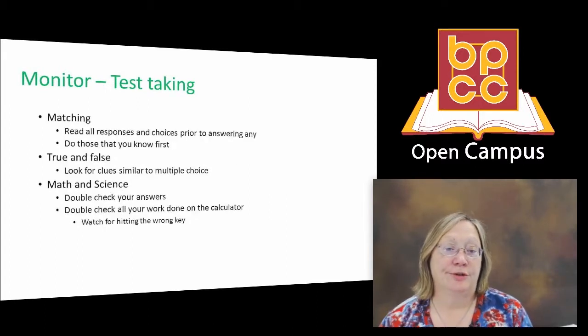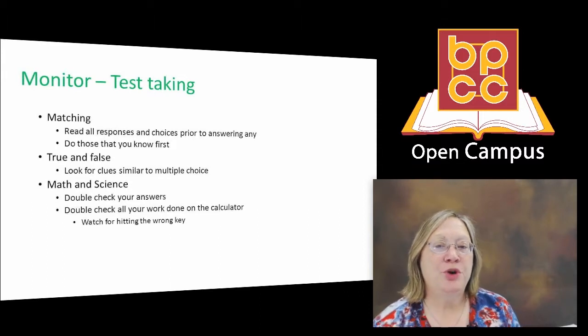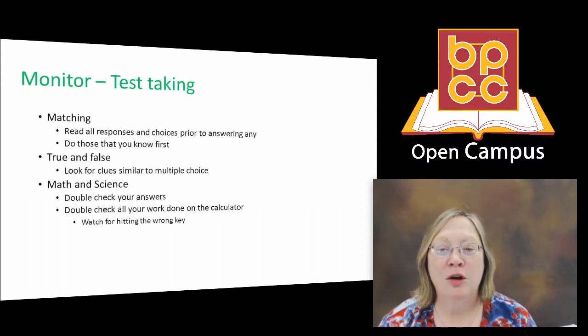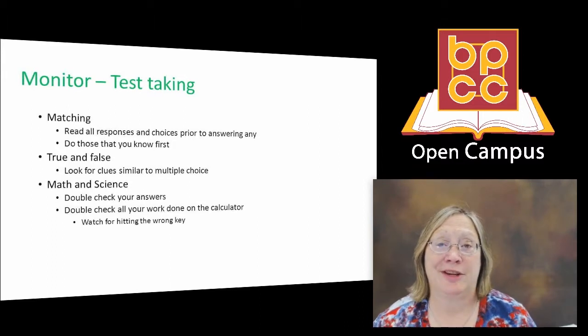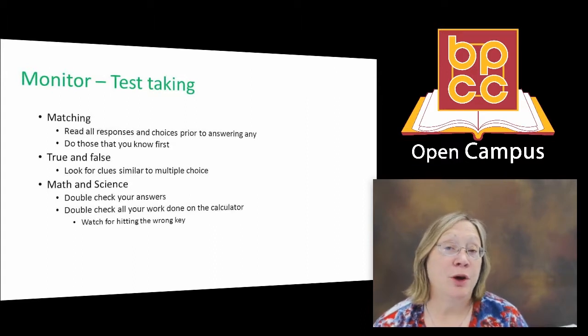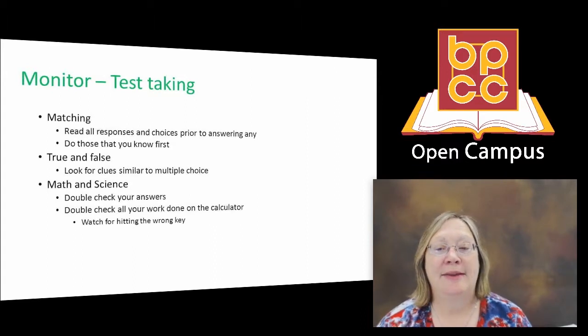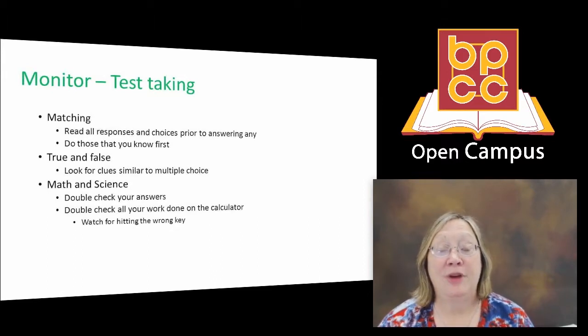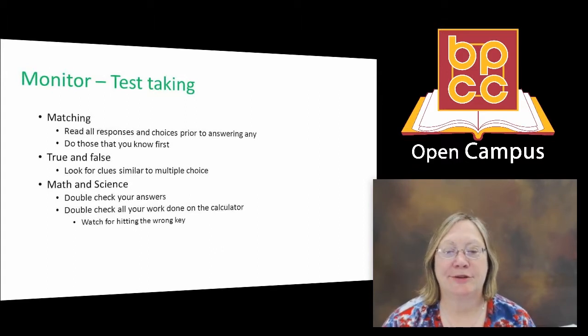Matching questions: before you answer any questions in a matching problem, read through all of the responses and choices so you can have clear in your mind what is available. Do those you know first, and that may eliminate any guessing you have to do later on. Bottom line — if you have to guess, you probably didn't prepare well enough for that test.